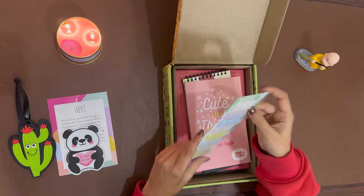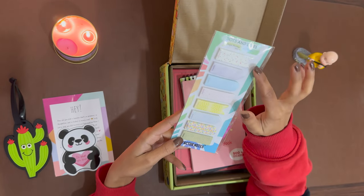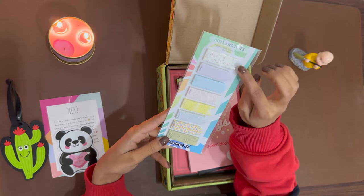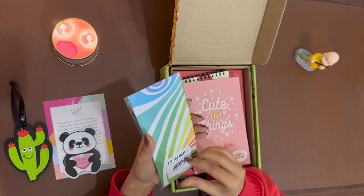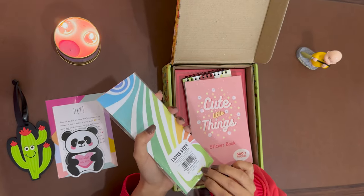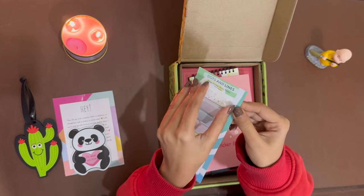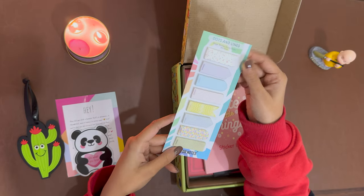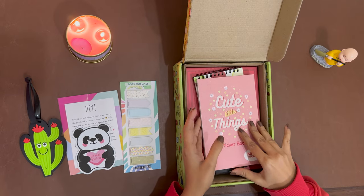Next come these sticky notes. These are eight different sticky notes with different prints and textures. I believe they have different designs as well, so this is quite good. You can see there are quite so many pieces — quite impressive.